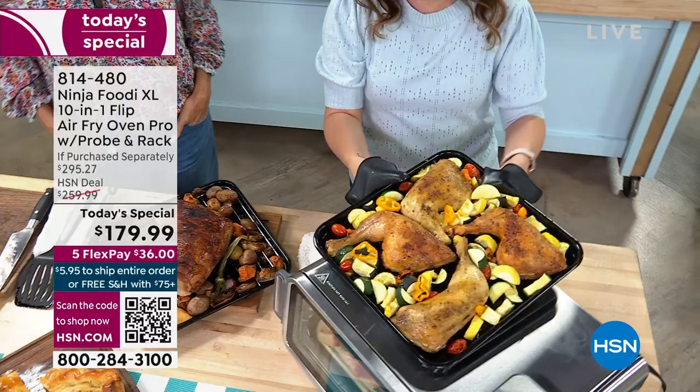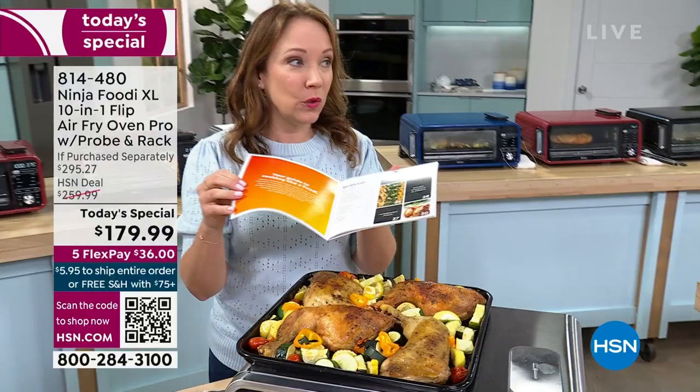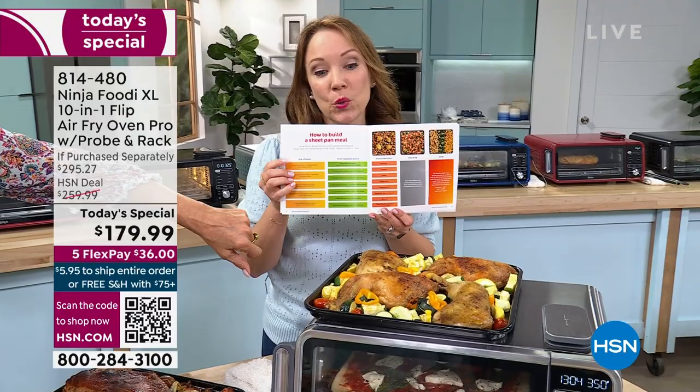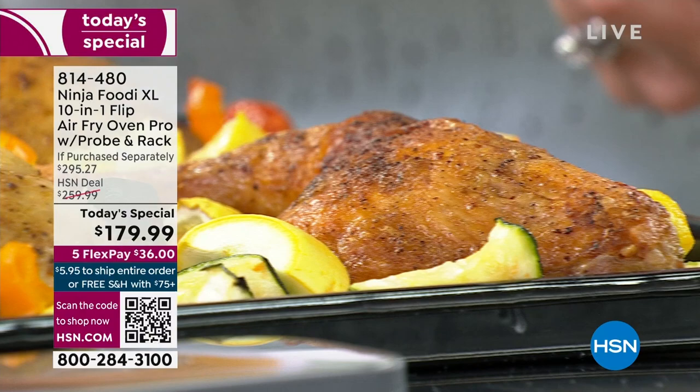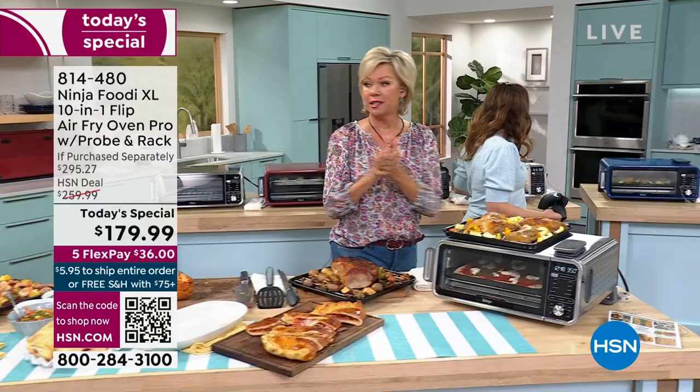So I've got a pork chop here with vegetables that I did with the smart probe on the roasting rack, which kind of elevates it above the top a little bit so all the juices kind of go to the bottom. The roasting rack keeps the meat up off the bottom — you've got the drippings down below to add flavor, but it's not making your meat soggy and mushy. You're getting perfectly golden brown and delicious meat all the way around.